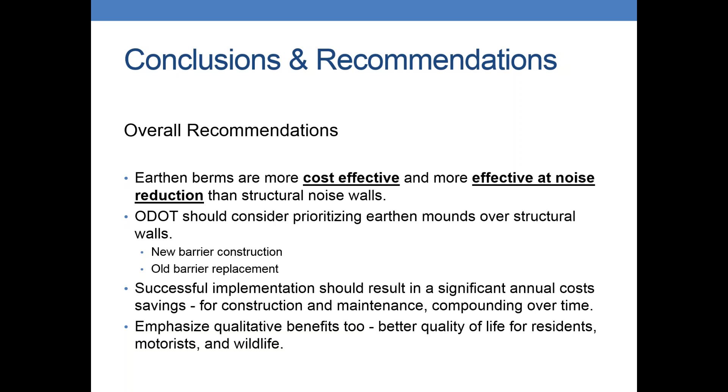Overall, we found that earthen berms are both more cost-effective and more effective at noise reduction than structural walls. From that, we think ODOT should consider prioritizing building earthen mounds over structural walls for cost savings and maintenance factors. When doing new barrier construction for a new noise analysis, if there's room, look at trying to get earthen mounds in. And if there's an old barrier that has to be replaced for maintenance reasons, look and see if you can get an earthen mound in. Successfully doing those two things should result in significant annual cost savings over time, both related to construction and maintenance costs. It's also important to remember the qualitative benefits with earthen mounds — quality of life for residents, motorists, and wildlife.